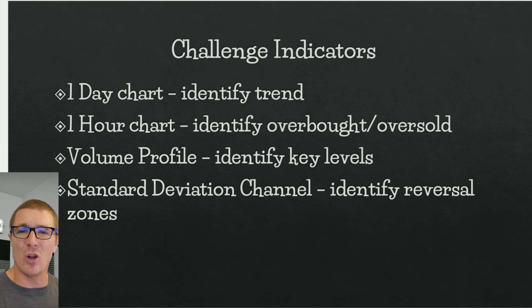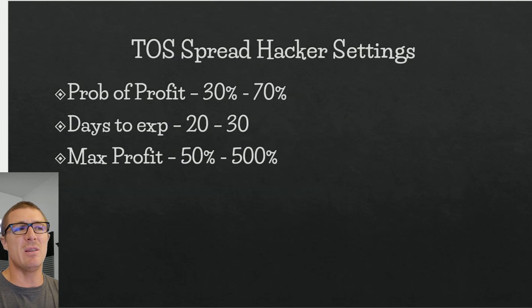For indicators, I'll use a one-day chart to identify the overall trend — that's the direction I'll trade. I'll use the one-hour chart to identify overbought and oversold conditions, finding my entry point from the shorter time frame. I'll use volume profile to identify key levels; if price is running into a potential reversal level I may take profit early. I'll also use a standard deviation channel: price at the lower boundary has a relatively high probability of going back up, and vice versa at the upper boundary.